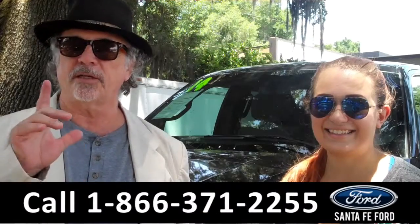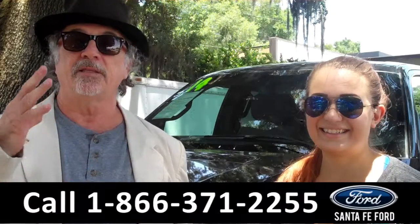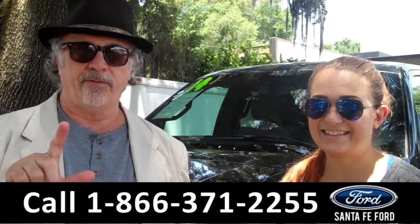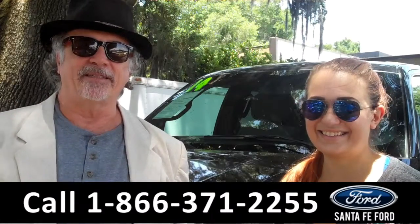We're talking Ford F-150. We're talking America's best-selling truck. This is a SuperCrew XLT 4x4. Stay tuned — Carly has the details.